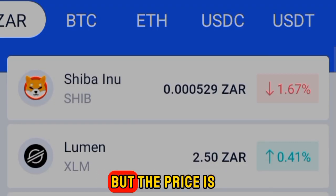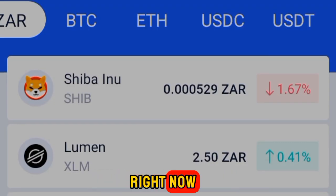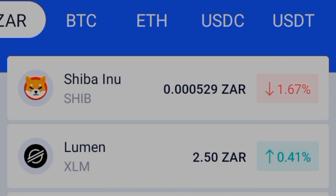Let me show you the coins they have — you can sort them by price. Let me show you the Bitcoin live price right now as I'm speaking.